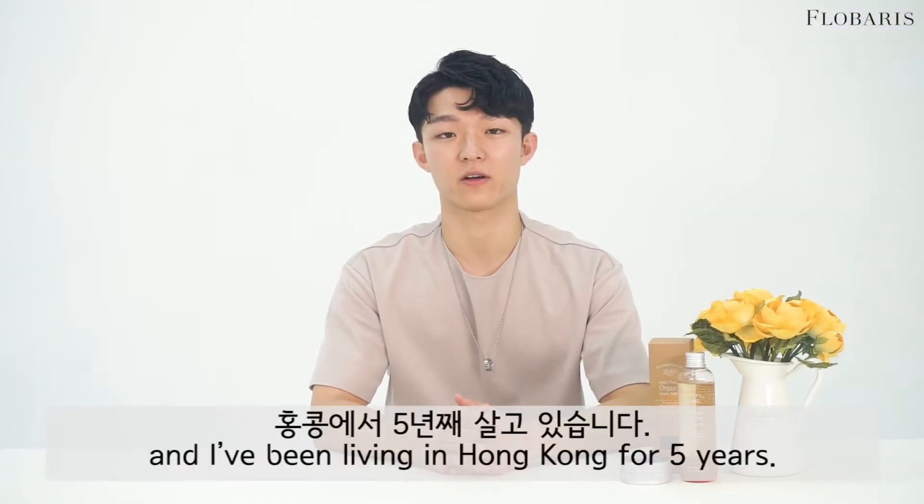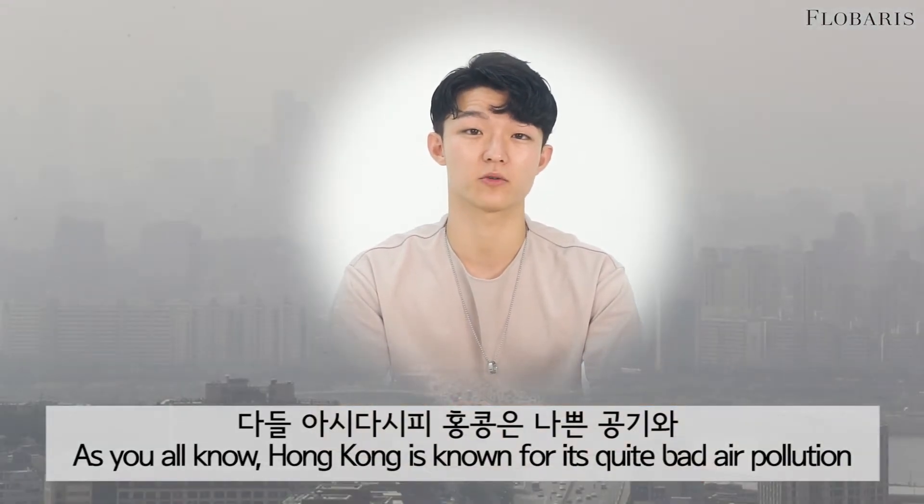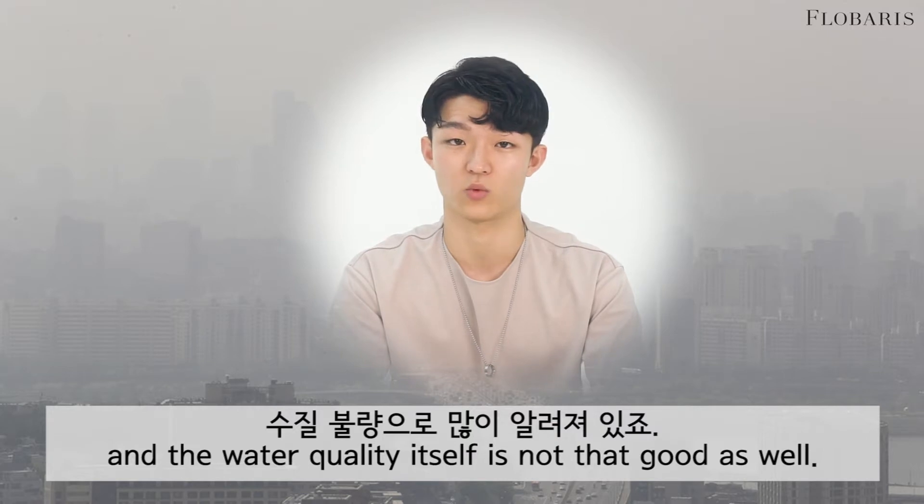Hello, my name is Eric Park and I've been living in Hong Kong for five years. As you all know, Hong Kong is known for its quite bad air pollution, and the water quality itself is actually not that good as well.